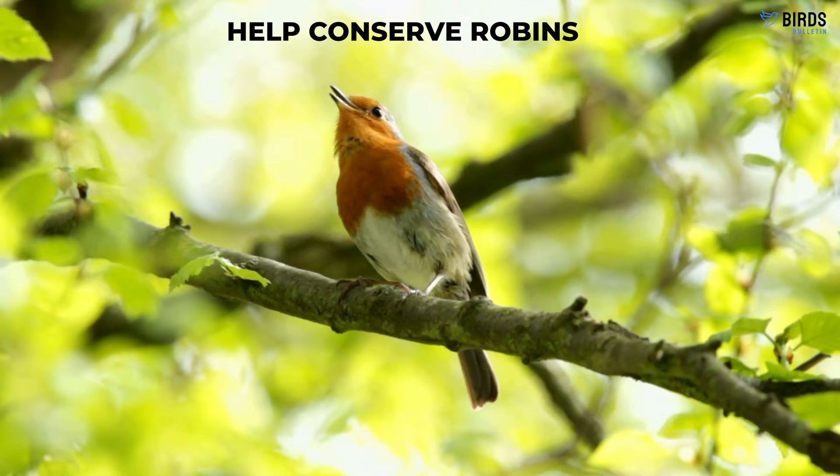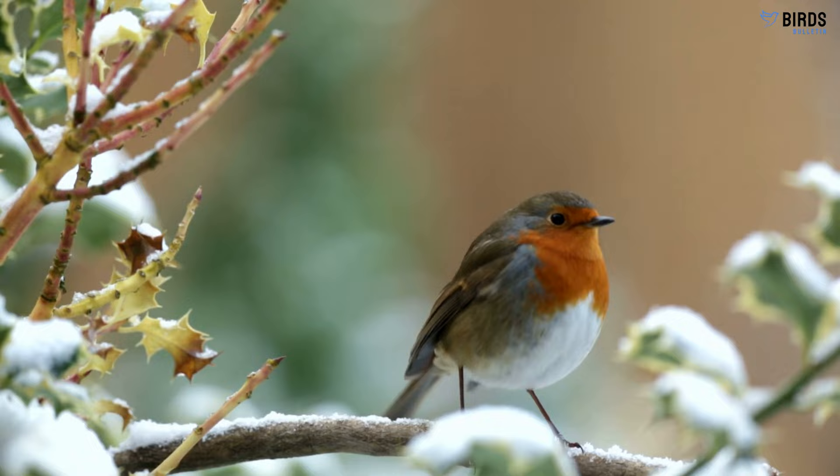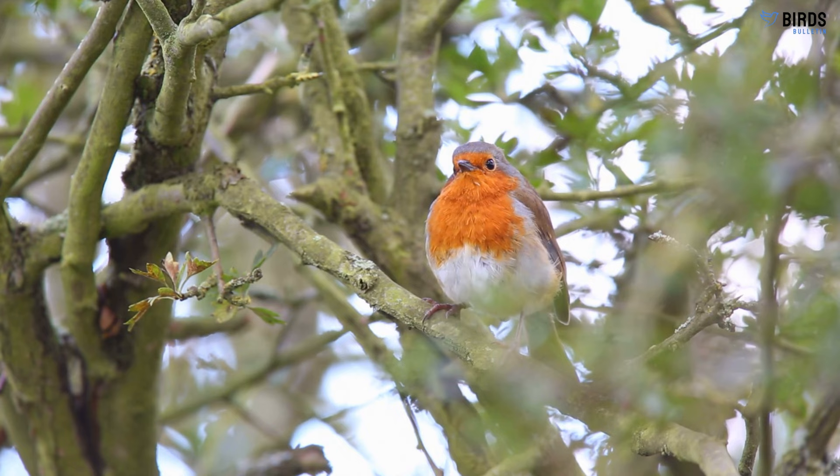Help conserve robins. While robin numbers remain strong, maintaining habitat and reducing threats is key for future generations. Plant native species, keep spaces natural, and participate in citizen science programs like the Backyard Bird Count. Together, we can ensure these special birds continue brightening our lives for years to come.